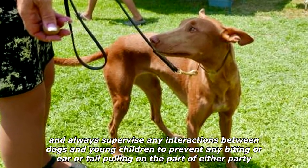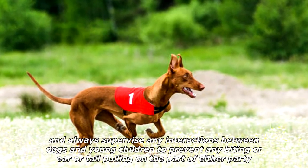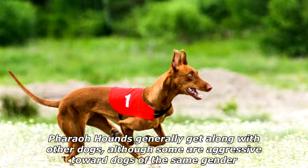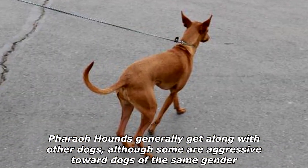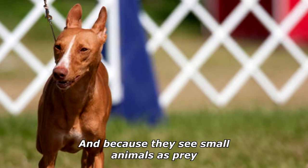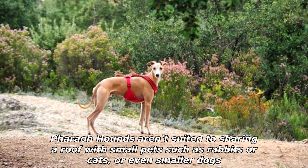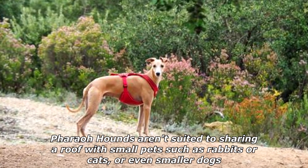Nonetheless, as with every breed, you should always teach children how to approach and touch dogs, and always supervise any interactions between dogs and young children to prevent biting or ear or tail pulling. Pharaoh Hounds generally get along with other dogs, although some are aggressive toward dogs of the same gender. Because they see small animals as prey, Pharaoh Hounds aren't suited to sharing a roof with small pets such as rabbits, cats, or even smaller dogs.